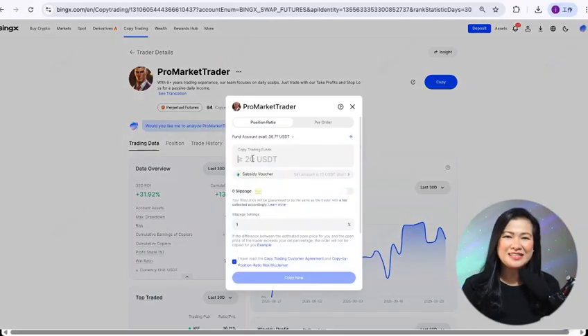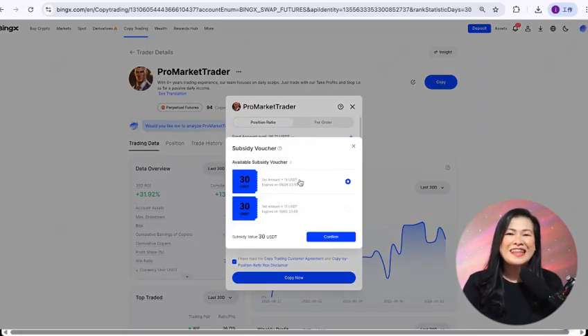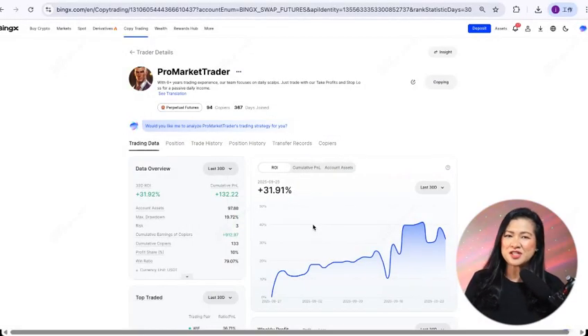Step four: initiate copy trade. Once you've found the right trader, tap Copy, set your trading amount, adjust settings like stop loss, and hit confirm. That's it — the system will automatically mirror the trader's moves for you in real time. You're now officially part of the BingX copy trading community: simple, efficient, and transparent.